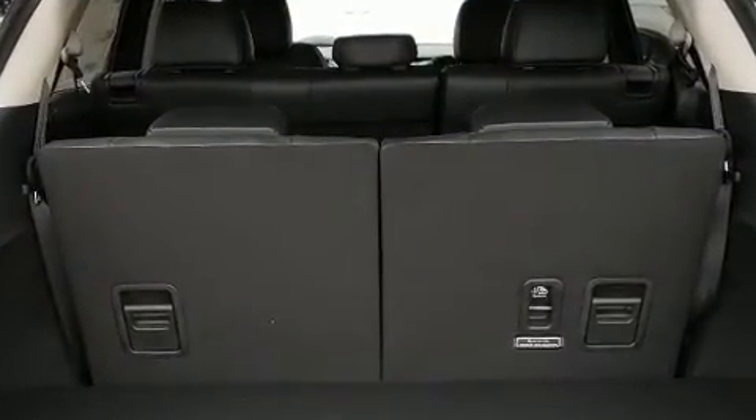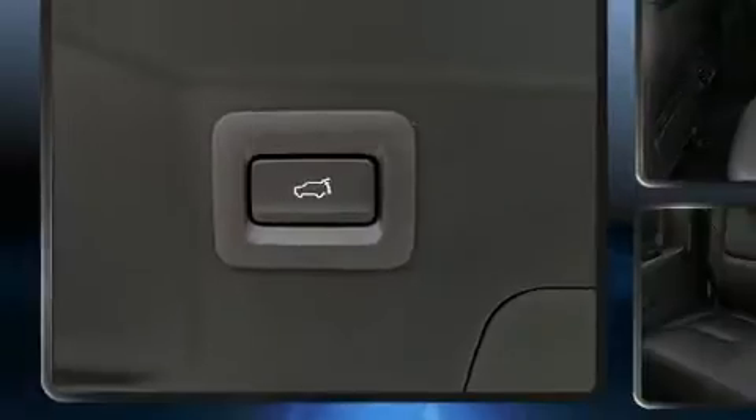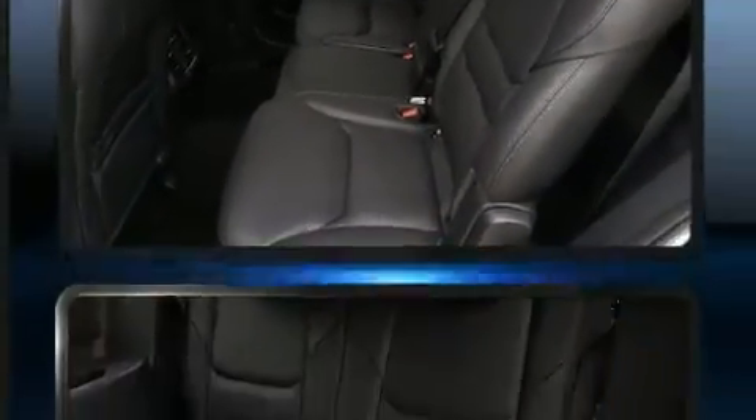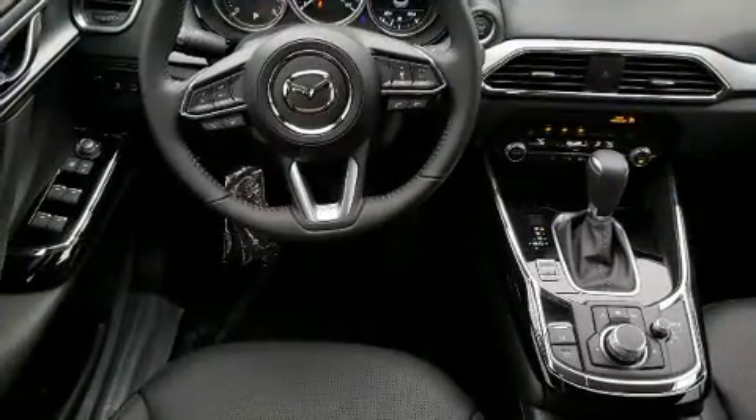All of the premium features expected of a Mazda are offered, including delay-off headlights, a leather steering wheel, heated door mirrors, lane departure warning, and a blind-spot monitoring system. Third-row seats provide an even greater maximum passenger capacity.